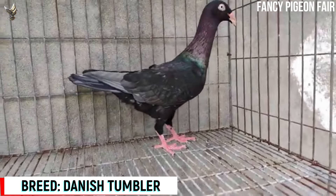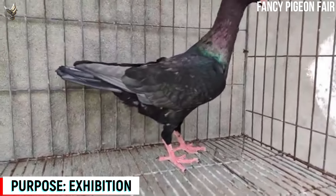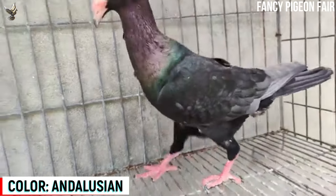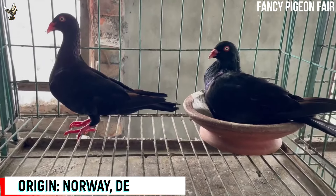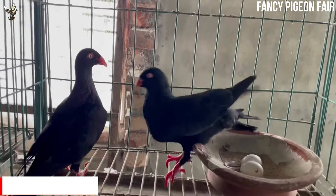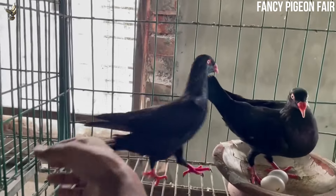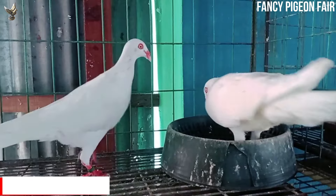Danish Tumbler Pigeon. Now we will watch the Danish Tumbler Pigeon breeds. This is an Andalusian color Danish Tumbler Pigeon. They originated from Norway, Switzerland, and Denmark. Once they were used as tumbler pigeons but now they are used as show birds. Now we are watching a black color Danish Tumbler Pigeon breeding pair. Black is the most common color, but apart from black they can be red, yellow, white, Andalusian, indigo, tiger, splash, and magpie color.